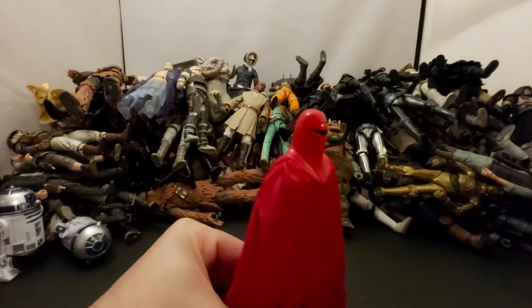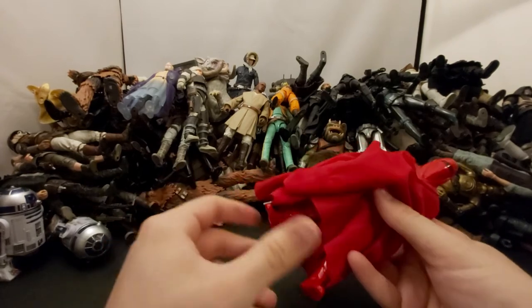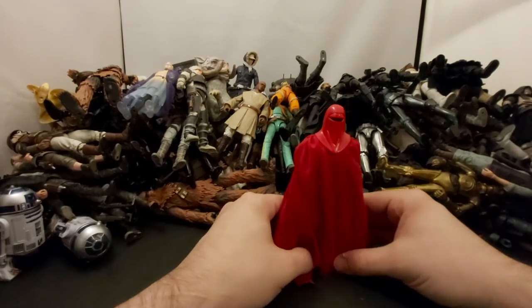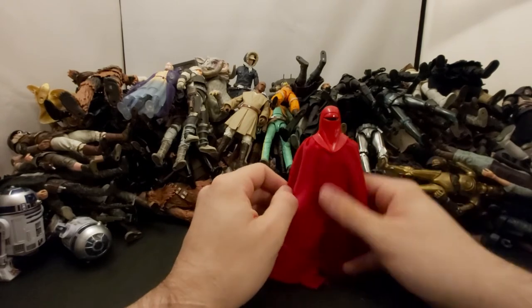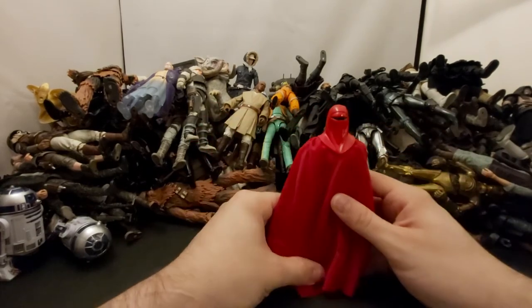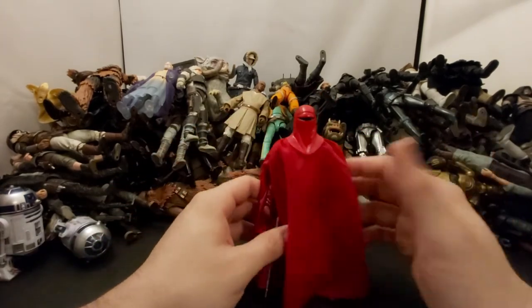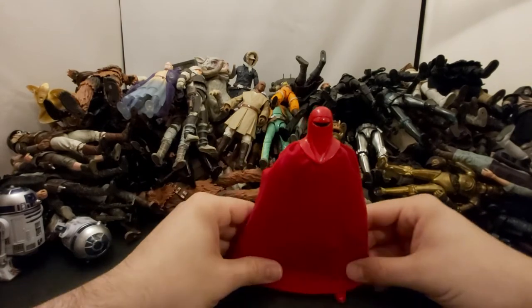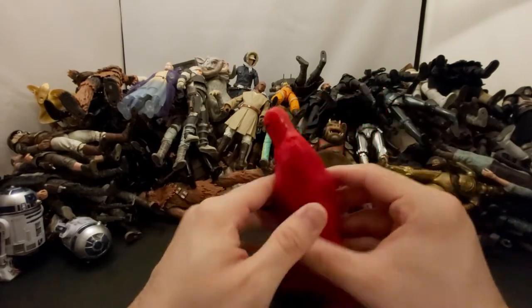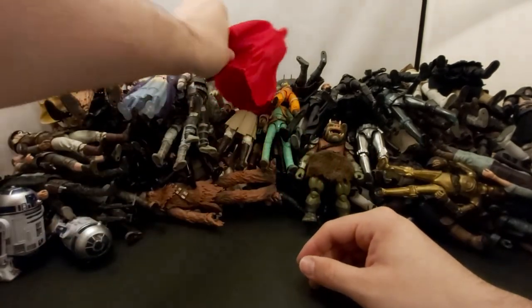Next we've got one Royal Guard — imperial royal, I don't remember the exact name. They just stand by the Emperor looking badass. I want to see these guys in action — in the original trilogy they just stand there. We saw Snoke's guards do something in The Last Jedi. I know there's a new Black Series figure coming that looks similar, from a comic, but I don't read the comics.